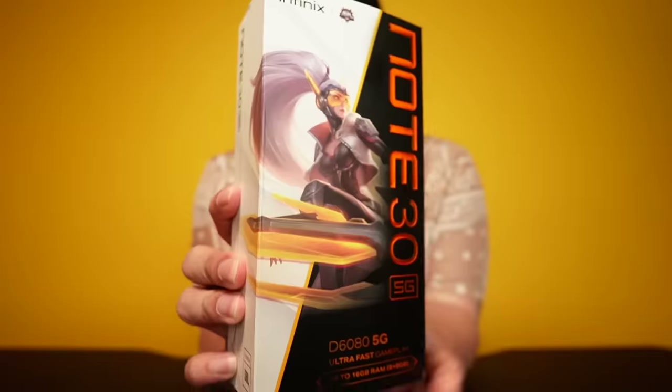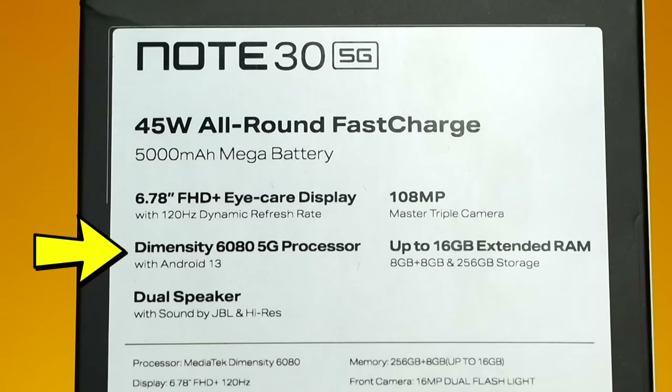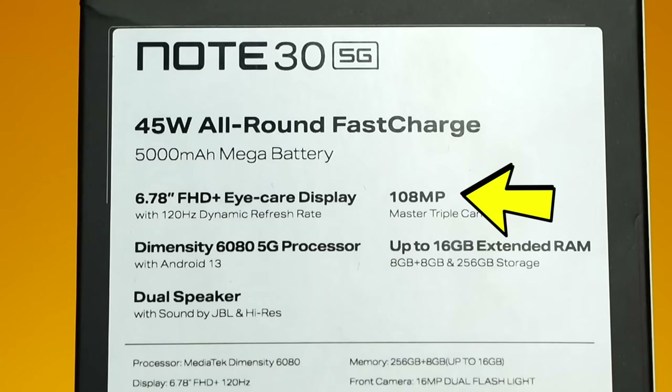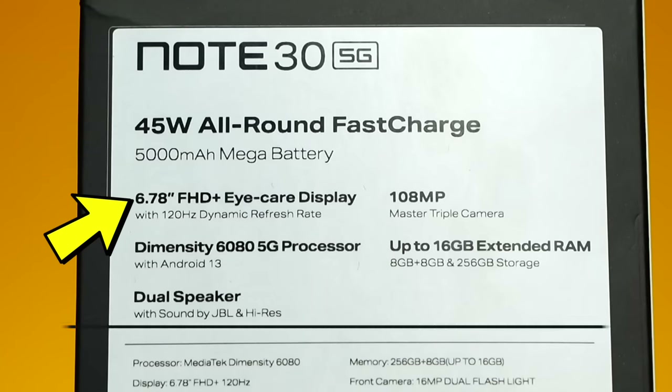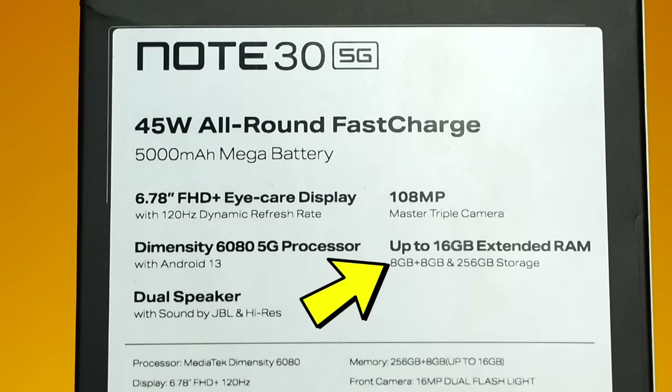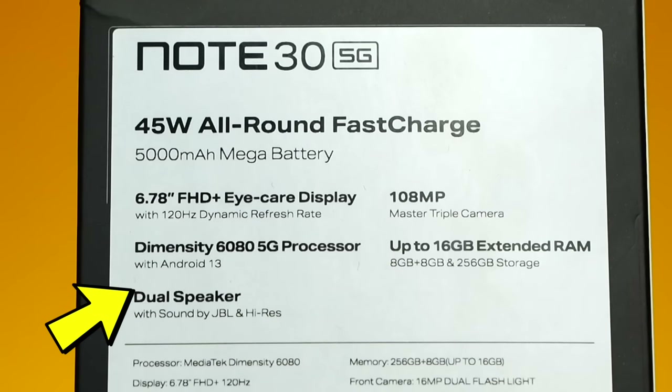The predecessor of this phone, the Infinix Note 12 G96, had only a 4G processor. Now the Dimensity 6080 is 5G, charging is 45 watts all-round fast charge, 5000mAh mega battery, 108MP master triple camera, 6.78-inch 120Hz refresh rate display, Android 13, and 8GB of RAM with 256GB of storage that can be extended up to 16GB of RAM.